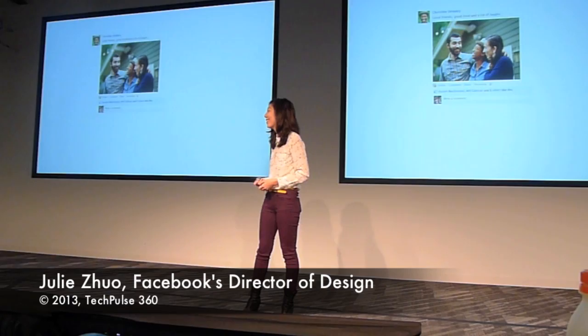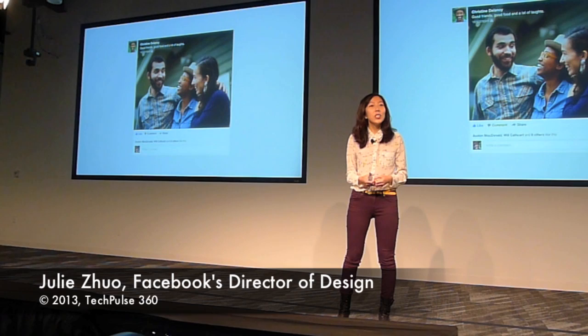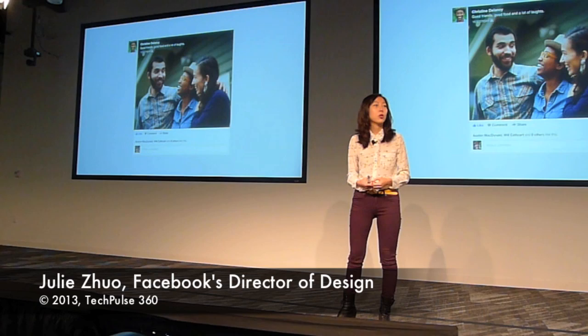They say a picture is worth a thousand words, and today's design is probably more like 500. In the new Facebook redesign, we're really taking these photos and putting them front and center, so that they're more visual, more beautiful, and more immersive, so that you can get a sense of the experiences your friends are sharing from the moments they capture throughout their daily lives.